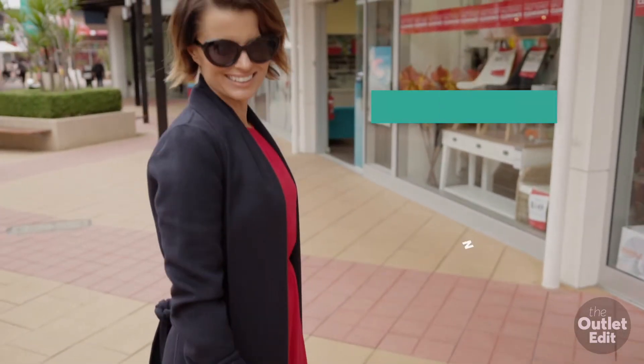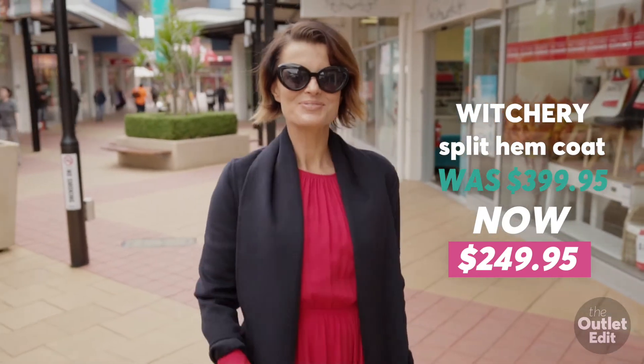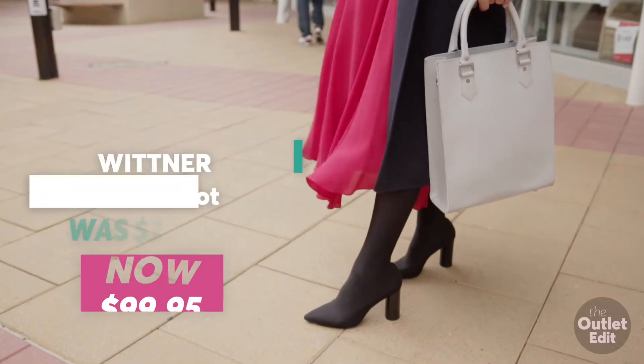I shopped this dress and coat from Wittory, and with my head-to-toe outfit I saved a massive $600.